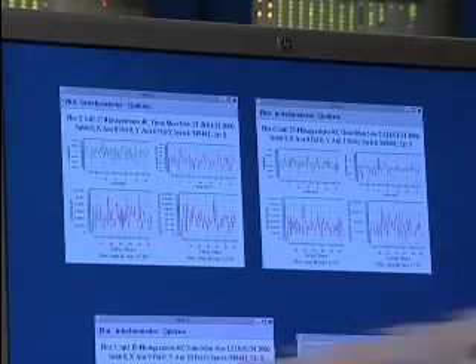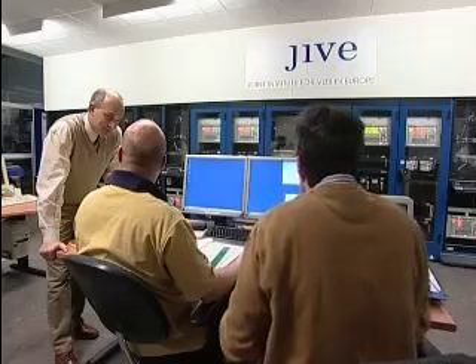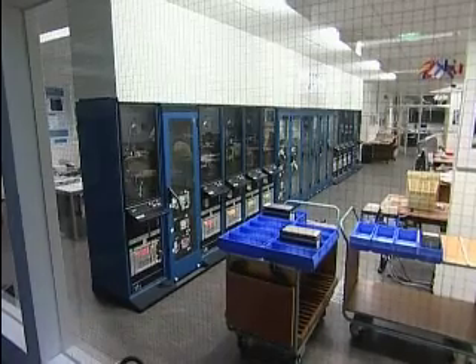A typical experiment nowadays brings data from telescopes at a rate of about one gigabit per second. Just to give you some impression of how much data this is, a typical VLBI experiment in one session collects as much data as would be stored on several thousand standard DVDs with movies.